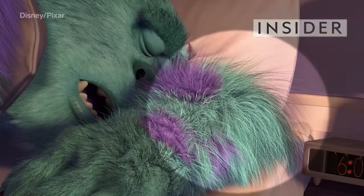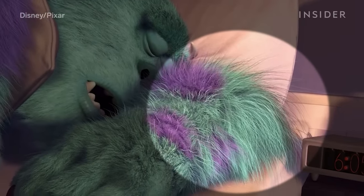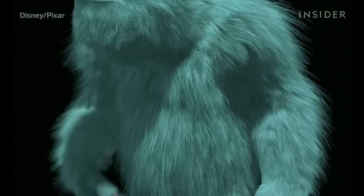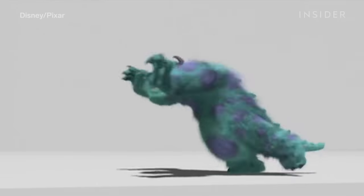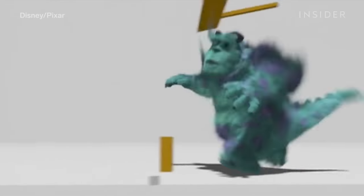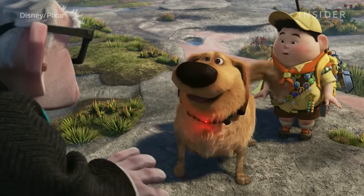See these hairs on Sully's arm from Monsters, Inc.? Instead of animating each hair one by one, Pixar computer scientists created a program called FizzTea, which would automate the movement of Sully's hairs based on what's happening in any given scene. Pixar would later use the same system to simulate realistic fur on animal characters, like Remy the Rat and Doug the Dog.